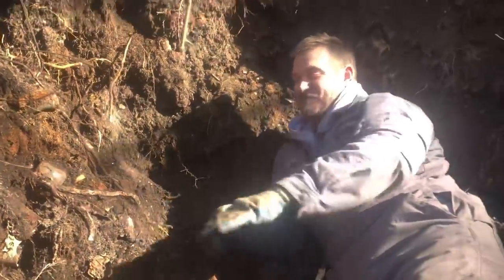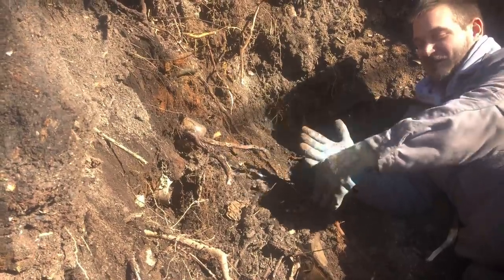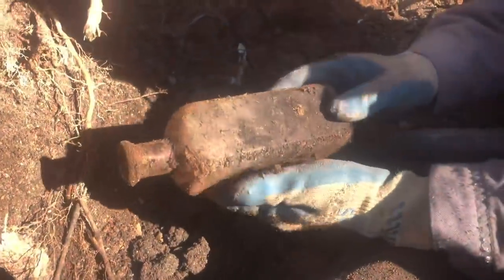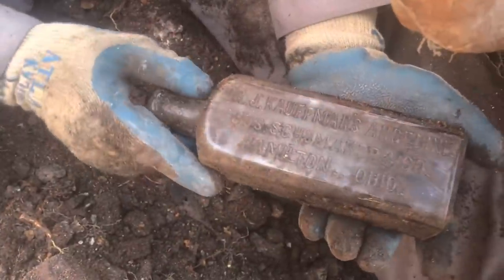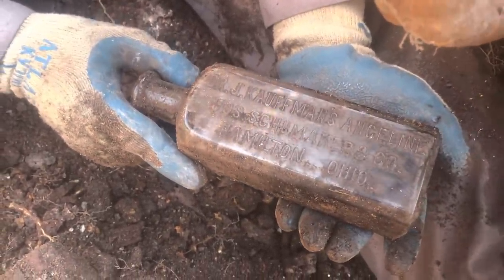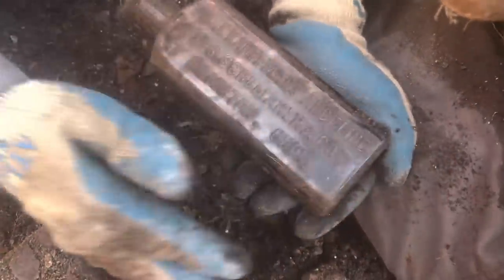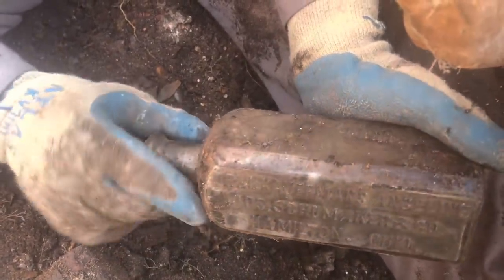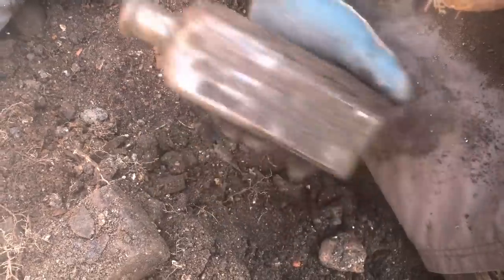Still just bringing the collapse down slowly, and just pulled out this square. I thought it was just another slick, but check this out. Can you see it on the camera? Oh my gosh — Dr. J. Kaufman's Angeline, Joseph Shoemaker and Company out of Hamilton, Ohio. Blown in mold. Some kind of awesome medicine. Look at that — that's incredible. And then up above it right here, I believe it's a 1915 Coca-Cola.